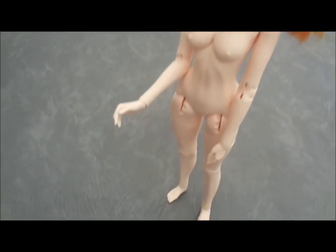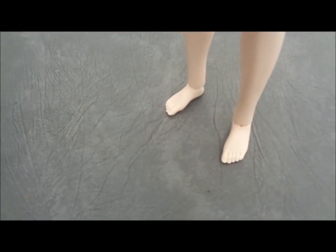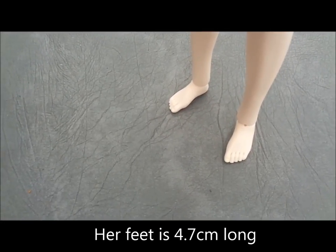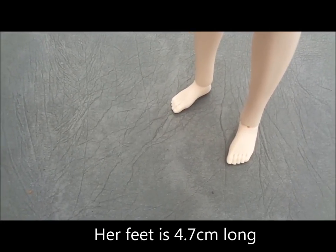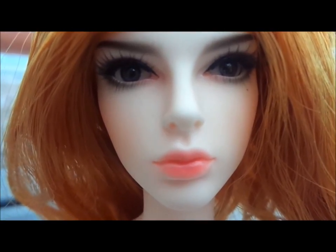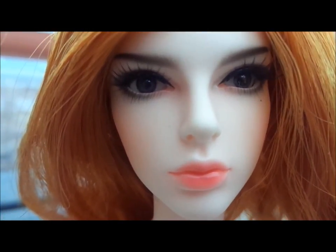Her feet are actually very small compared to normal dolls of this size. I think she's barely five centimeters in length. She looks better on camera for some reason.